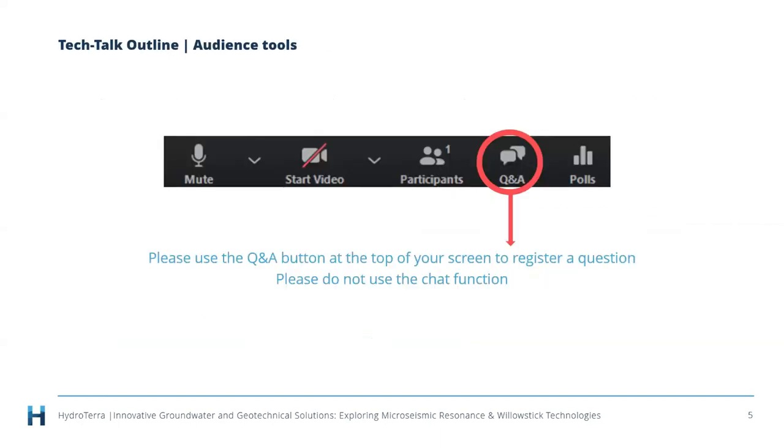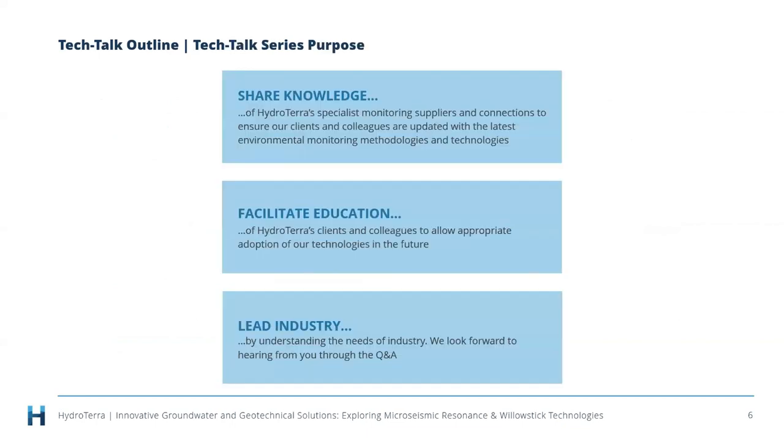We love your questions. In this format we're going to try to answer questions as they come up since they'll be more specific to the moment. Please feel free to type into the Q&A and I'll read those questions out to Mitch as we go. HydroTerra does these tech talks because we love to share knowledge, facilitate education, and work with the best technology providers.